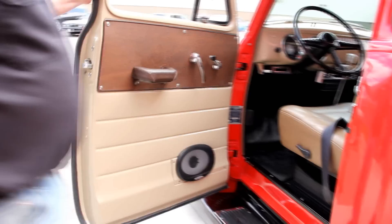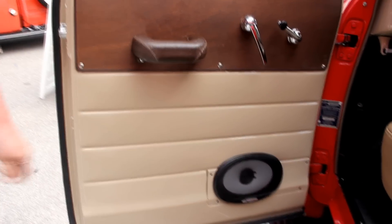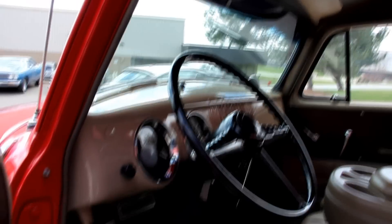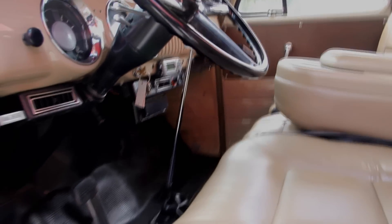Check out this interior. Got Pioneer speakers there, good looking door panel, really sharp seats and an armrest. Good looking paint on the dash. It's got a nice headliner in it. I really love that shifter there with the piston for the grip. Got the air conditioner under the dash.